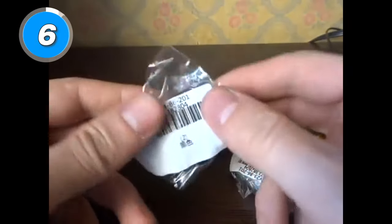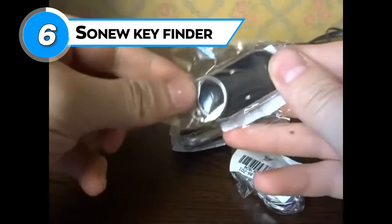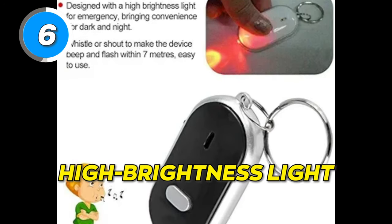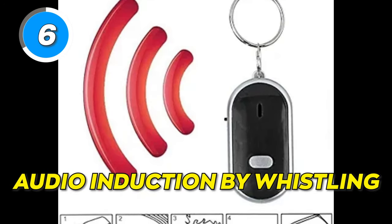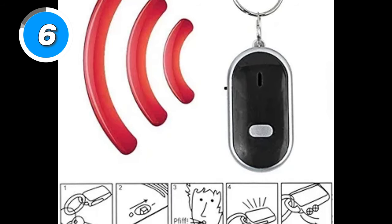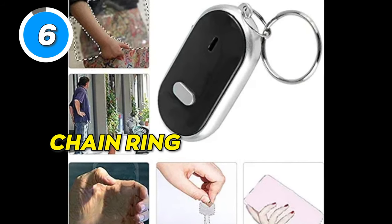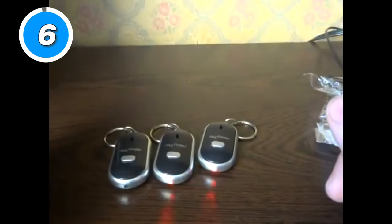Tired of the key hunt? Say hello to the Sonyu Key Finder. Find your keys with just a whistle and save time for the things that matter. It is designed with a high brightness light for emergencies, bringing convenience in the dark. With audio induction by whistling, you can activate the alarm to locate your keys quickly and never lose them again. It comes with a chain ring, is small in size, easy to carry, practical, and convenient to use.